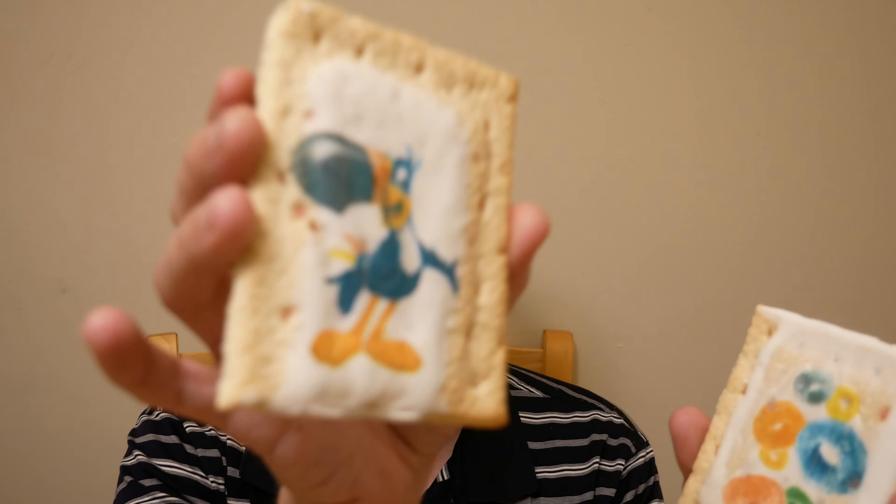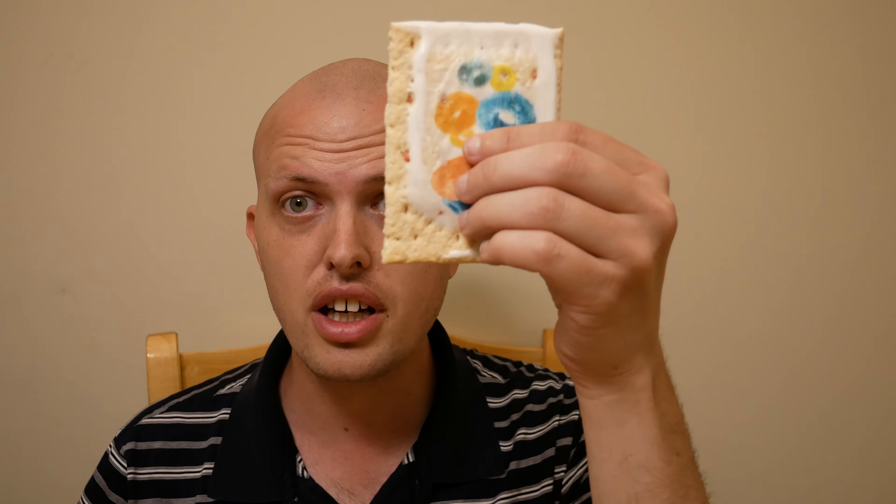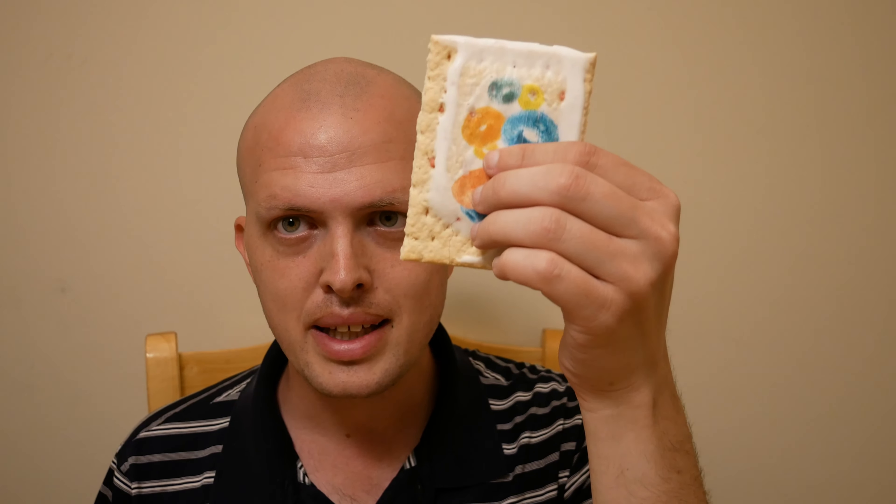Oh look at that — they've got the little cereal on there. Oh look, it's Toucan Sam! Yep, Toucan Sam everybody. It smells like Froot Loops — I'll give them that. Well, here we go everybody, it's time for me to try a Froot Loops Pop-Tart!